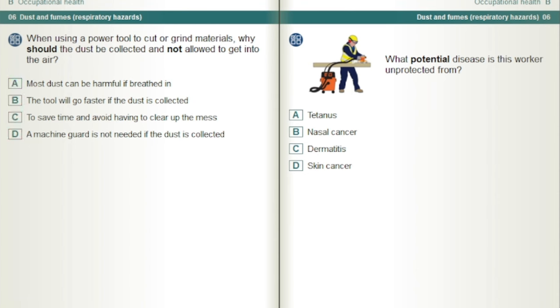What potential disease is this worker unprotected from? Nasal cancer.